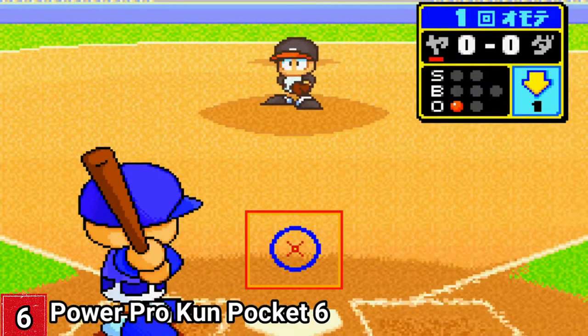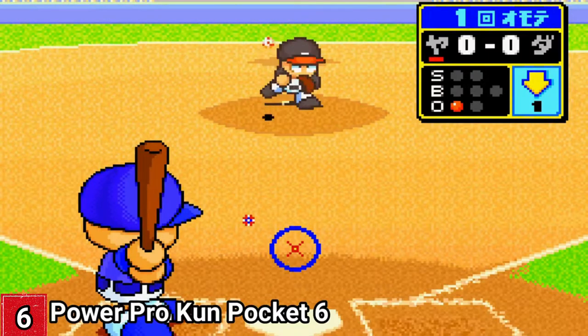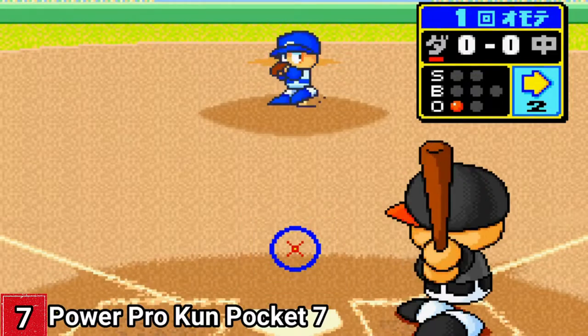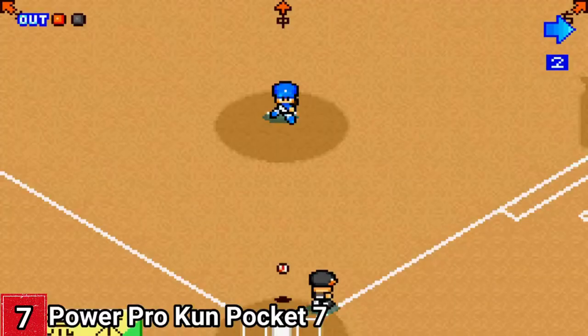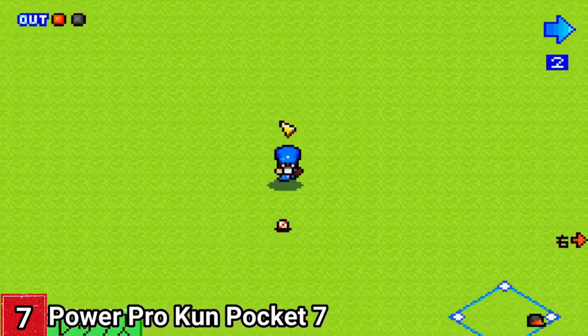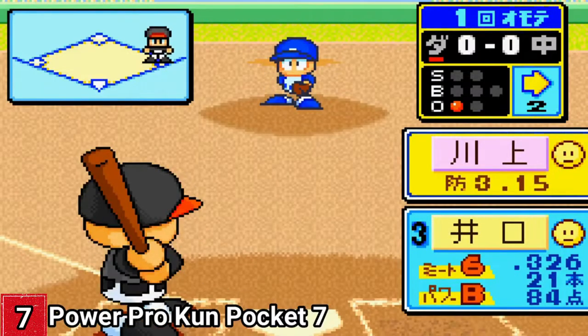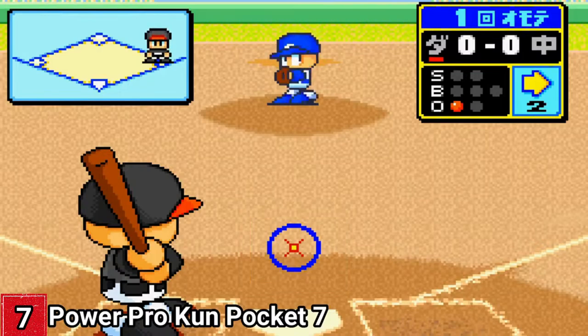In Power Pro 5, the difficulty has been reduced. 6 and 7 have the same difficulty as the other ones, so they are more tough. Only 5 is easier, so if you seek a slightly easier Power Pro game, try the 5th one. But you should try out all of them, because all of them are amazing.